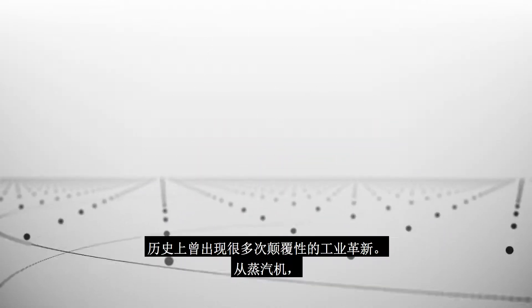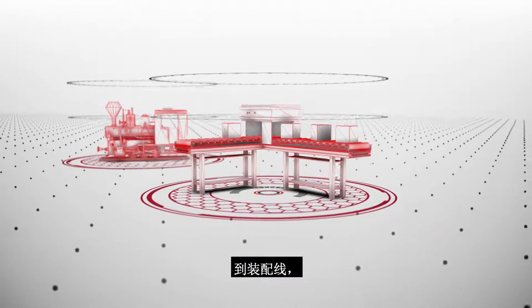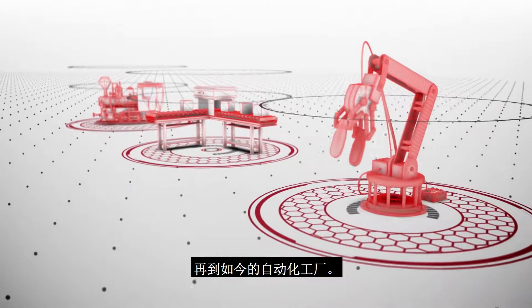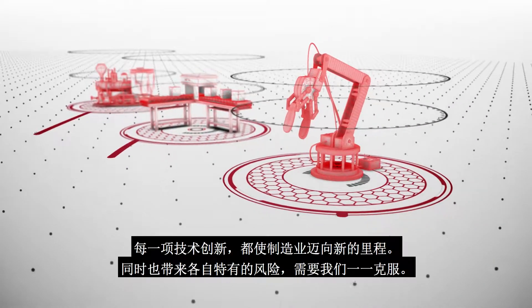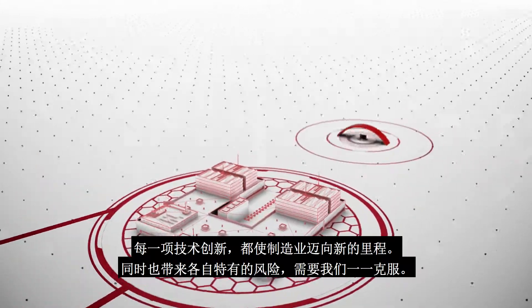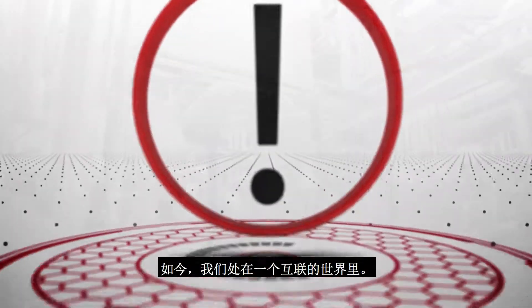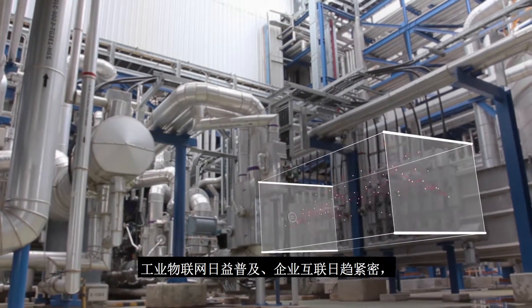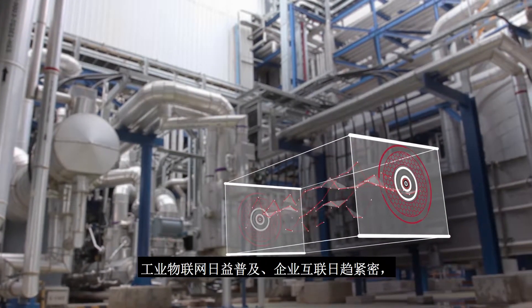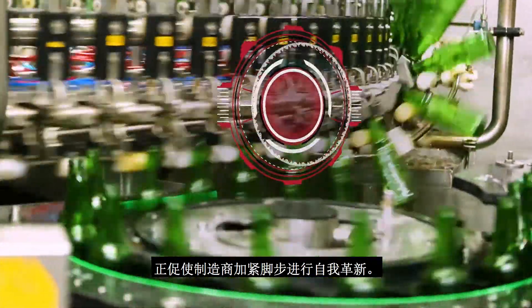History is full of remarkable industrial achievements, from the steam engine to the assembly line to the automated factory. Each innovation propelled manufacturing forward and each one came with inherent risks that needed to be managed. Today we live in a connected world. The industrial internet of things and the increased connectivity that comes with it are driving manufacturers to evolve at an unprecedented rate.